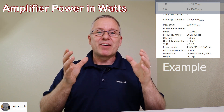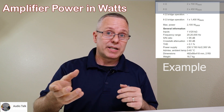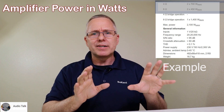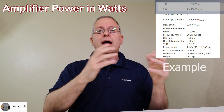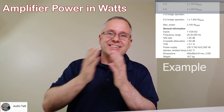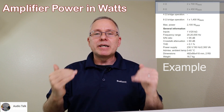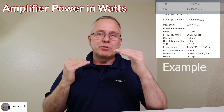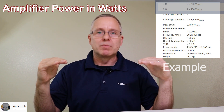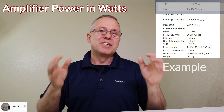The output will also be specified as either RMS — also called continuous power — which is an average of the power coming out and is very honest. Or it may be listed as music power or peak power, which measures the very tops of those peaks. Typically, music power is rated at twice the RMS power, but in reality they represent the same type of power. That's why I prefer to calculate with RMS continuous power.